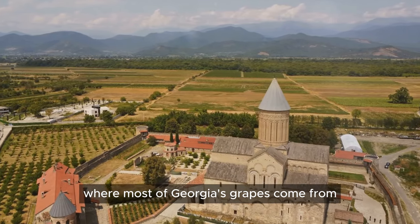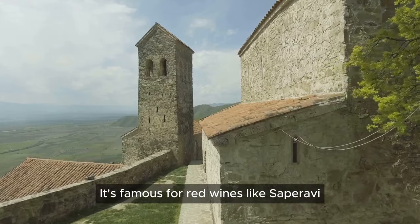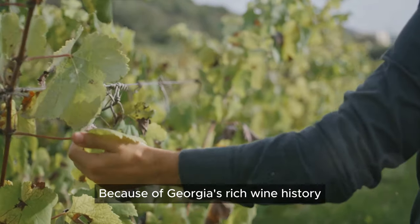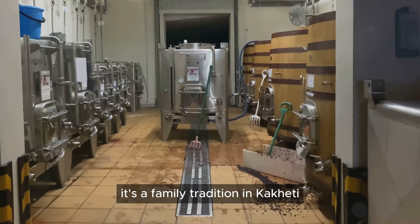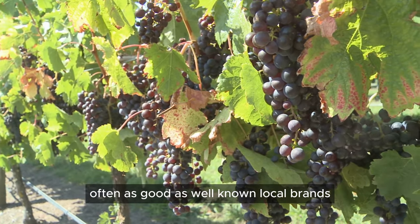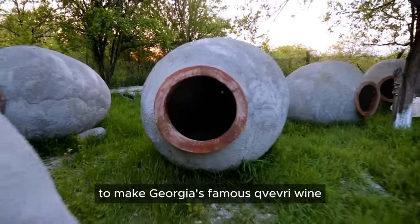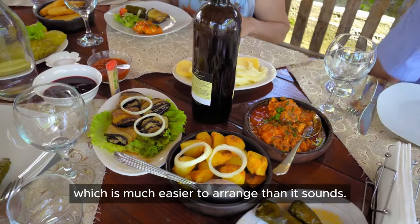Kakheti region, where most of Georgia's grapes come from, is known as the winemaking capital of the country. It's famous for red wines like Saperavi and white wines from Rkatsiteli and Kisi grapes. Because of Georgia's rich wine history, winemaking has become a culture on its own. It's a family tradition in Kakheti, and many Georgian families make their own wine, often as good as well-known local brands. They use big clay jugs called kvevri, buried in the ground for fermentation, to make Georgia's famous kvevri wine. Opening and tasting the wine is a big family celebration. When in Georgia, make sure you're at the party, which is much easier to arrange than it sounds.